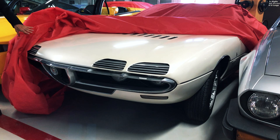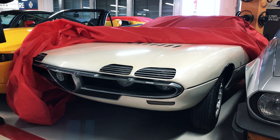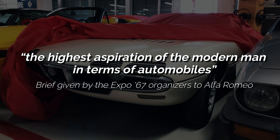It is unclear why the Expo's organizers chose Alfa Romeo, but it does make sense once you consider the brief was to express nothing less than the highest aspiration of men in terms of automobiles.